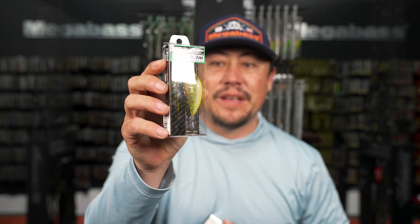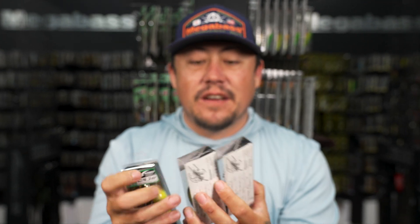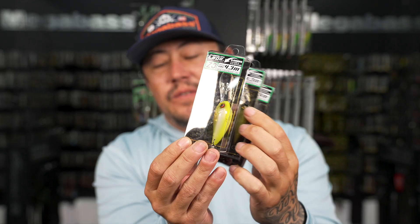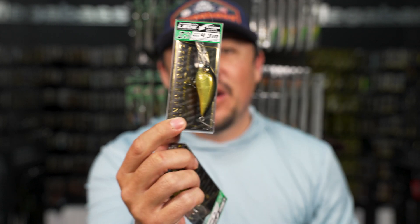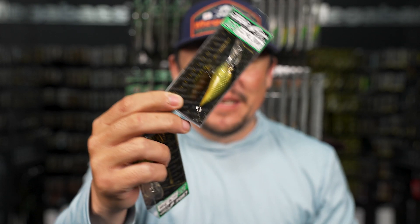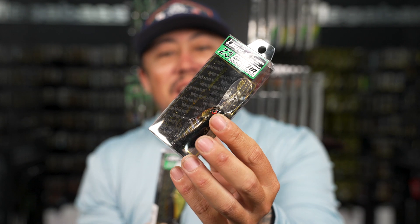Also back in stock are some key colors in the Megabass Z3 - some of the cooler colors that don't come in very often: Ito Kanari, Ghost BBC, and Al Tannen Watergill.